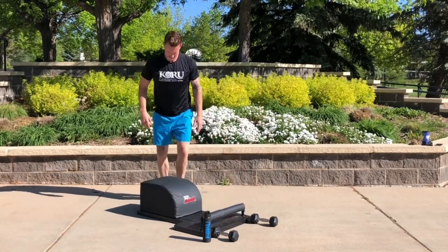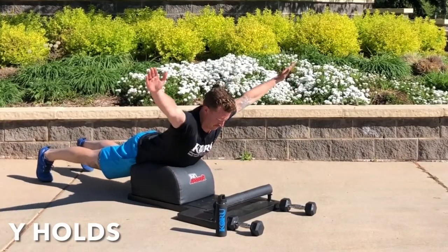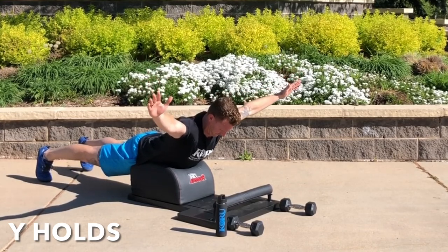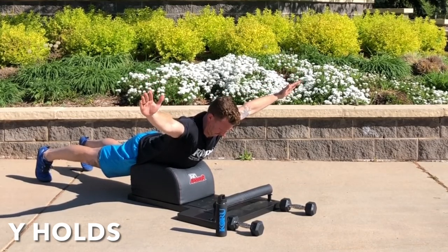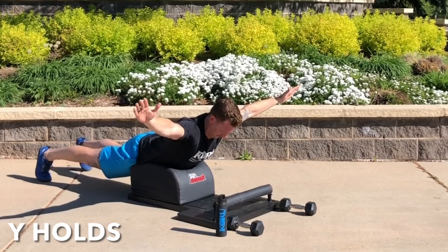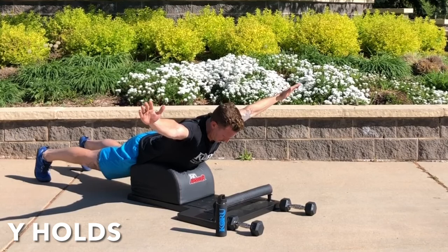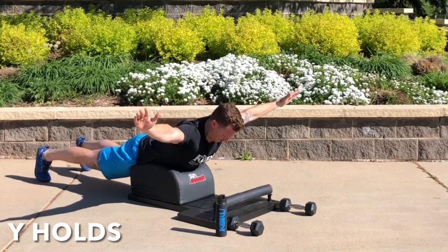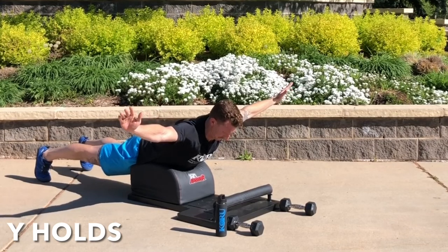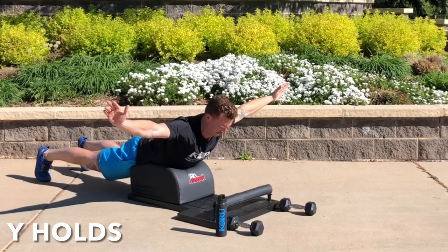Now we're ready for our second exercise. We're going to be doing Y holds. If you're familiar with this exercise, this time instead of repping it out, you're going to hold the Y position for the entire minute. Remember, engage through the feet, the glutes, and the back, especially between the shoulder blades, and keep that chin slightly tucked to keep your neck and cervical spine in an optimal position. If you're unable to hold it for a minute, go as long as you can, rest for a moment or two, and then hold it for the remaining time.